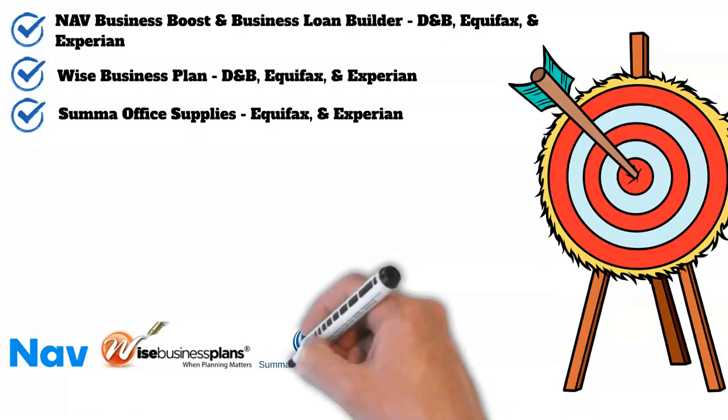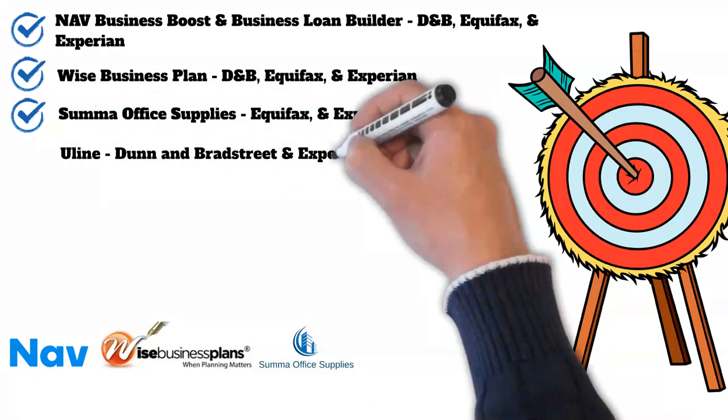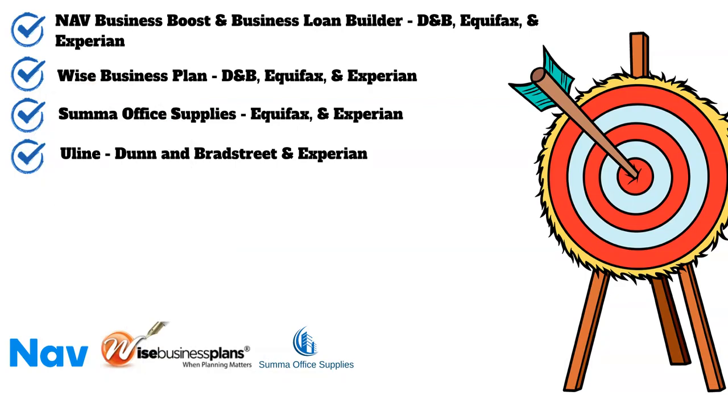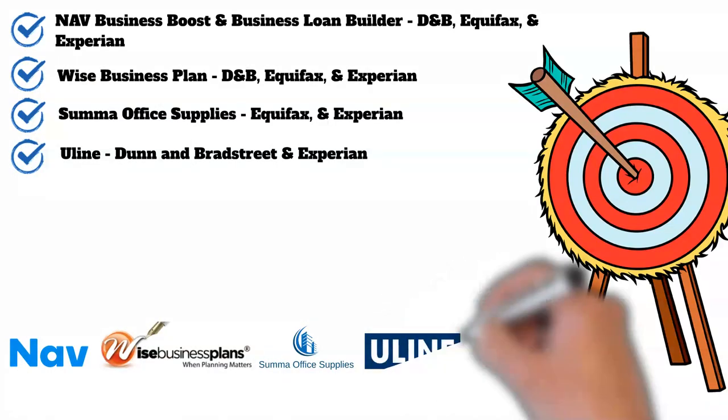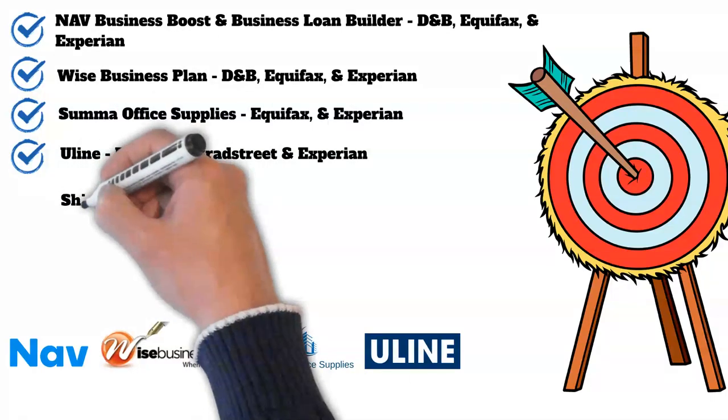Our fourth vendor is one of my personal favorites: Uline. Here you'll be able to order a wide array of items for nearly every business — my personal favorite being shipping boxes. Uline will report your payment experiences to D&B and Experian on the first Monday of every month.